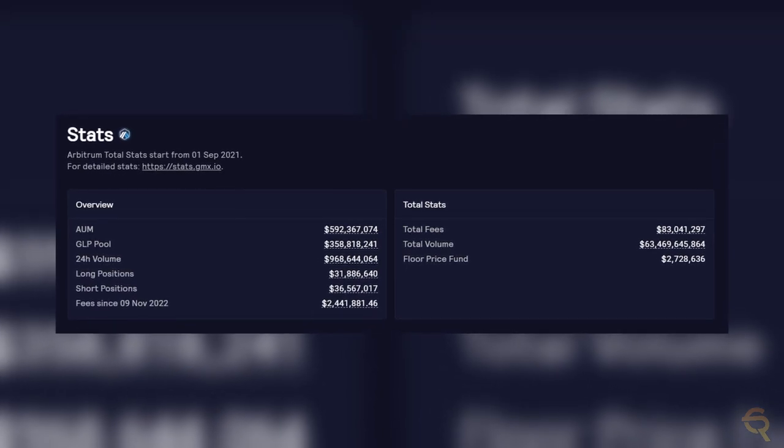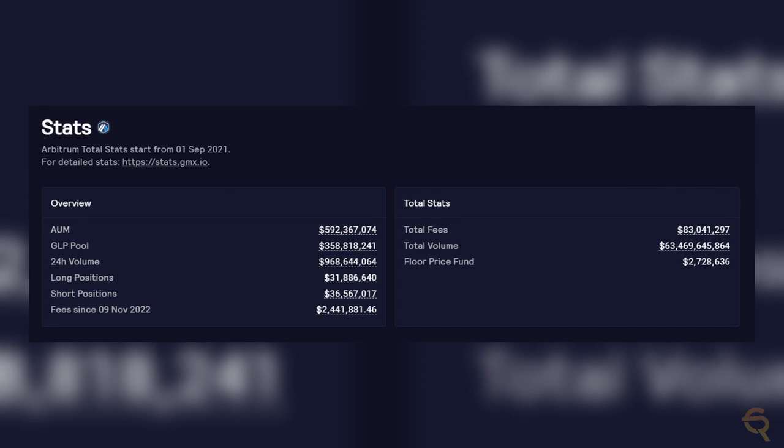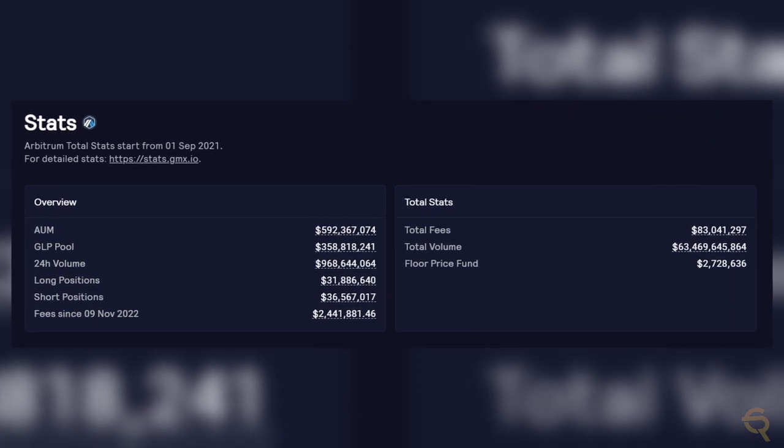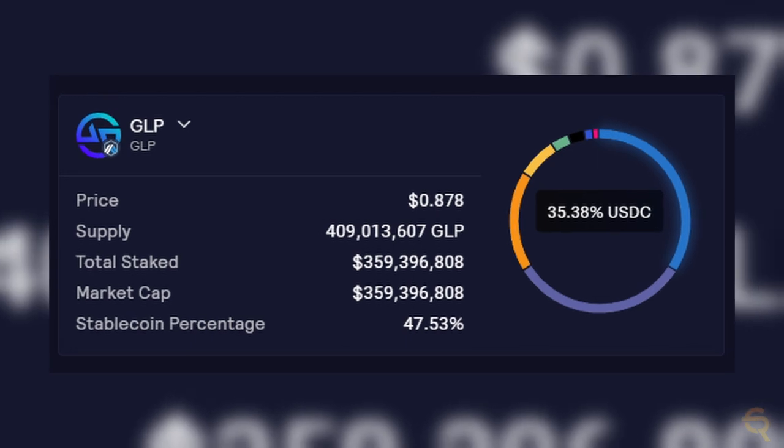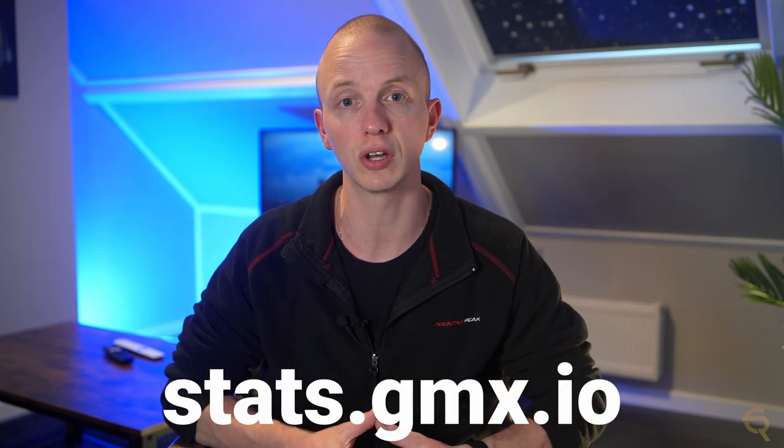Now that we've got this out of the way, let's continue with GMX. The GMX DEX has a dashboard available on the website, which shows you things like assets under management, the 24-hour trading volume, the amount of long and short positions, and things like token price, supply, and market cap. It also shows the amount of tokens staked, and at the time of this recording it's around 80%, which is very high — a very good thing, because the more tokens are staked, the more stable the price is, and the fewer tokens are in wallets or on exchanges ready to be sold. The same information is available for the GLP token, and for even more detailed stats, you can visit stats.gmx.io.